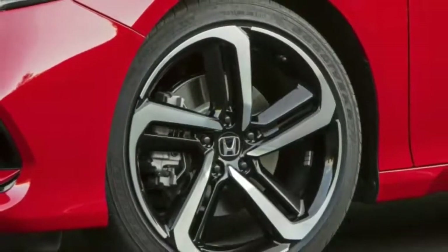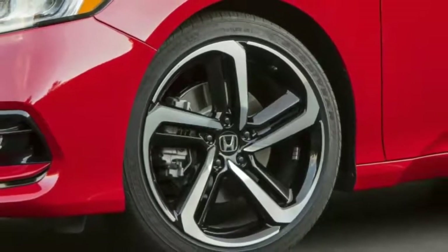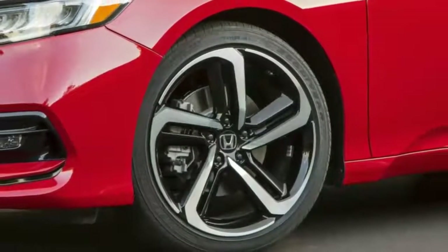Crossovers may be moving, but the Accord sells more cars every year than all of Dodge, Mazda, and Volkswagen.